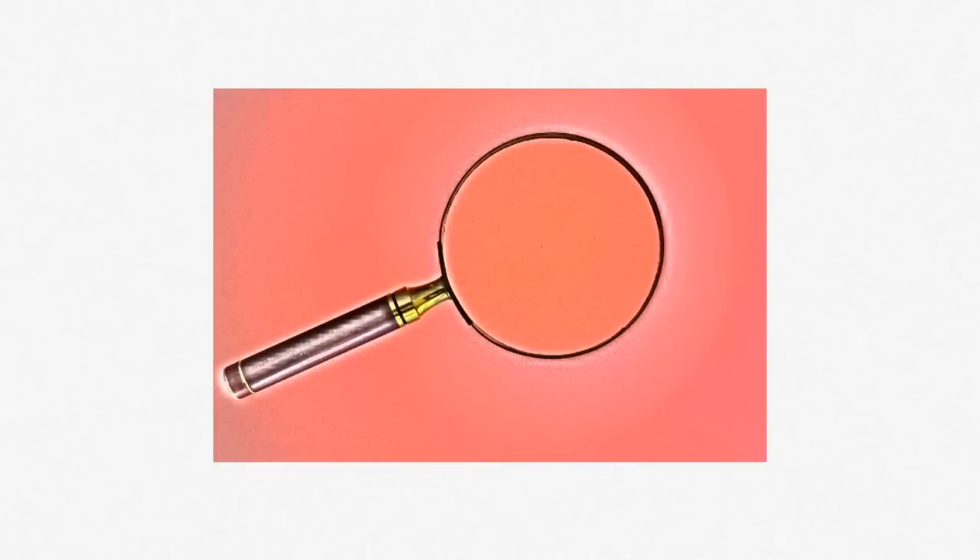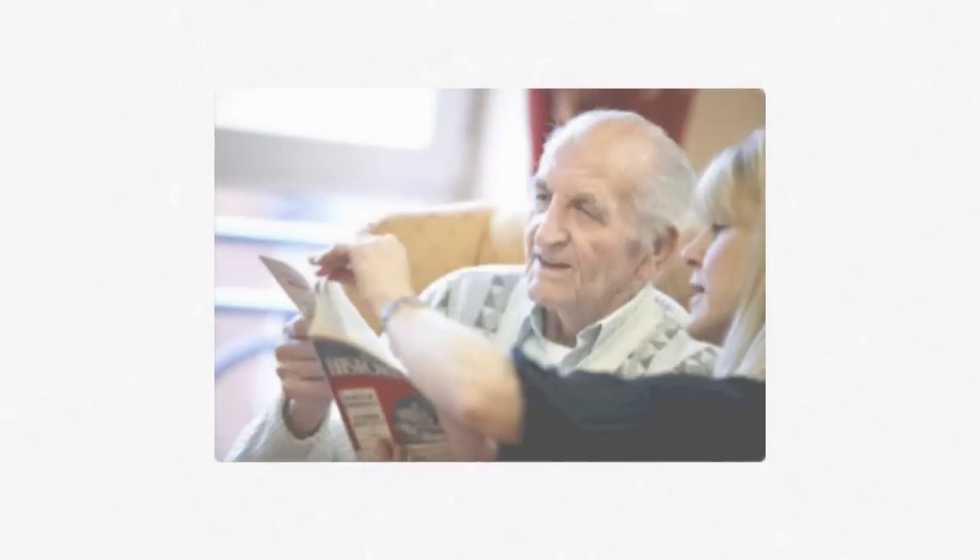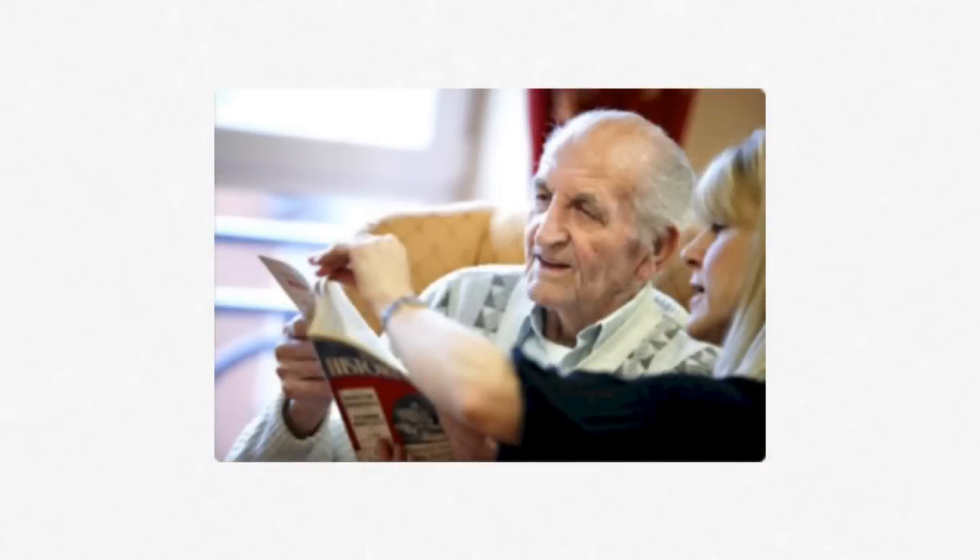People don't always self-identify as having a print disability, so it's important to pay close attention to their behavior. For example, look for patrons who borrow only from your audiobook collection, or patrons who complain about pain or difficulty handling print books.